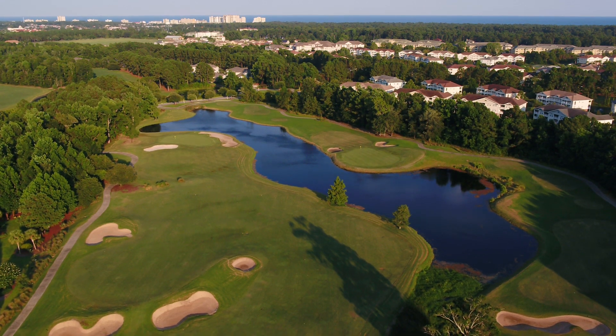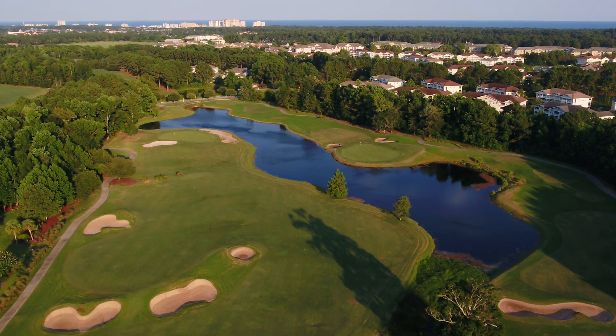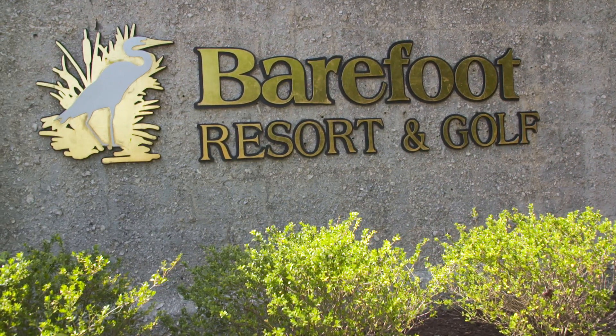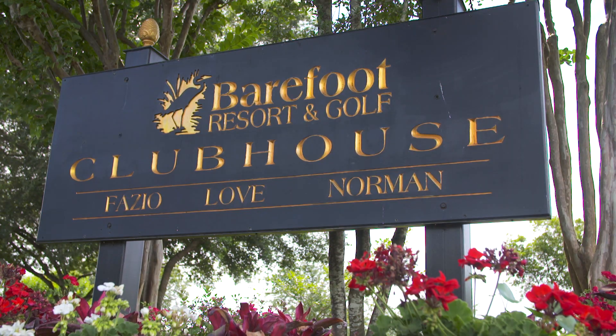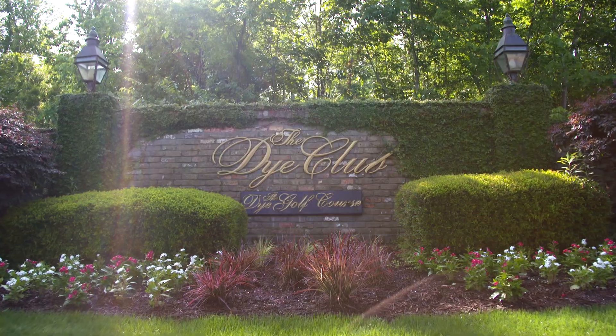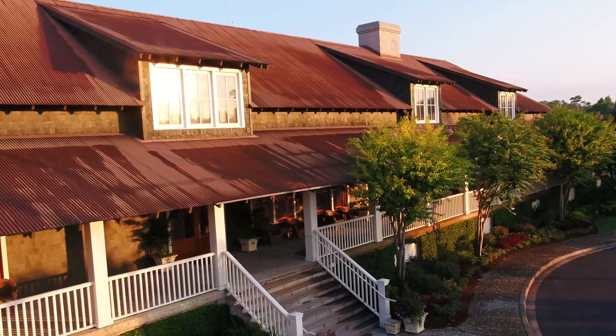There's no better collection of championship courses in all of Myrtle Beach than Barefoot Resort & Golf. The Love Course is a cornerstone of the four courses that continues to define itself as the most decorated multi-course facility on the Grand Strand.